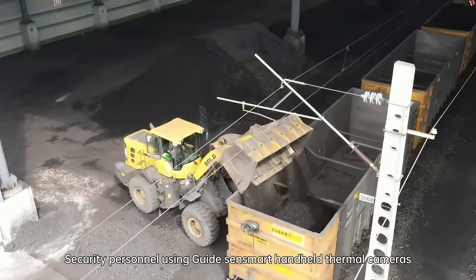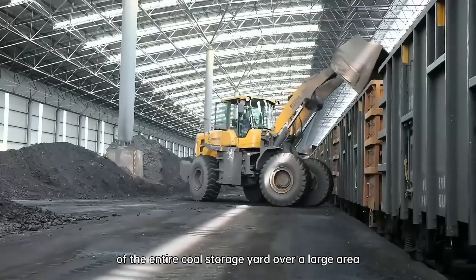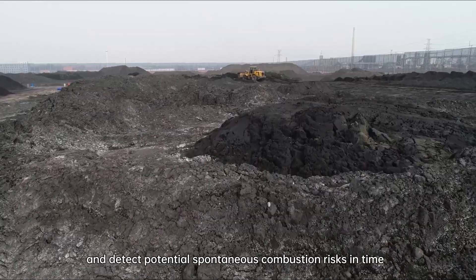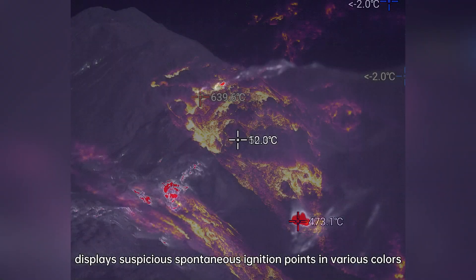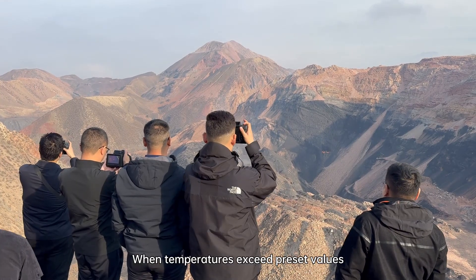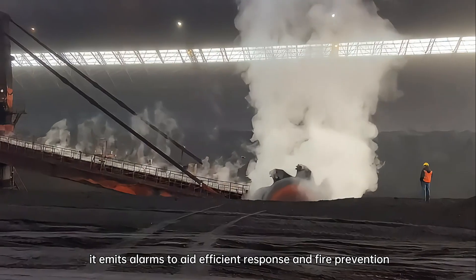Security personnel using guides and smart handheld thermal cameras can detect the surface temperature of the entire coal storage yard over a large area, and detect potential spontaneous combustion risks in time. The thermal camera's large screen displays suspicious spontaneous ignition points in various colors. When temperatures exceed preset values, it emits alarms to aid efficient response and fire prevention.